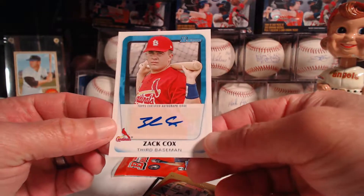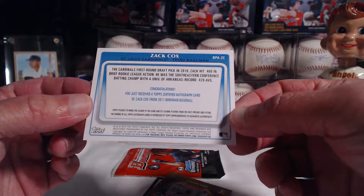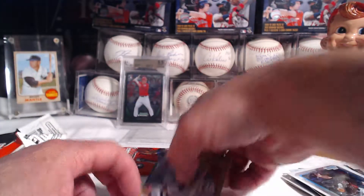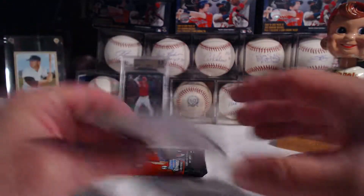Let's check him out — Zach Cox. Let's take a look at the back of his card. It's a sticker auto. Congratulations — you just received a certified autograph. I'm not sure if he made the majors or what his deal is. And we've got another Gold here — Elvis Andrews — and the checklist.